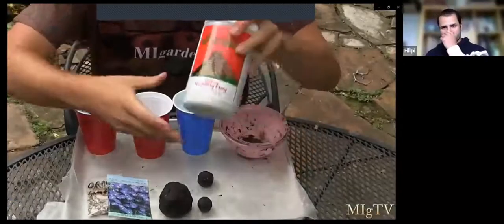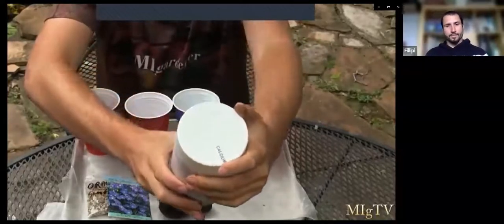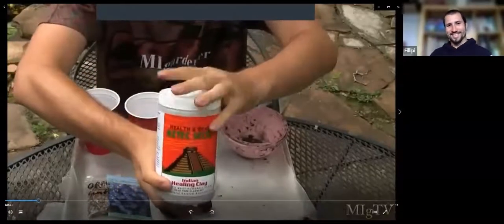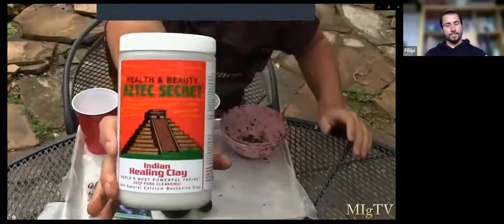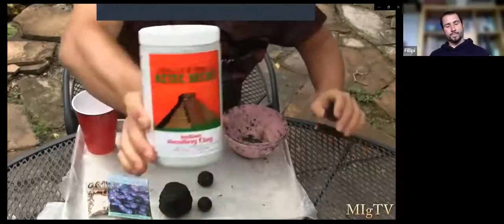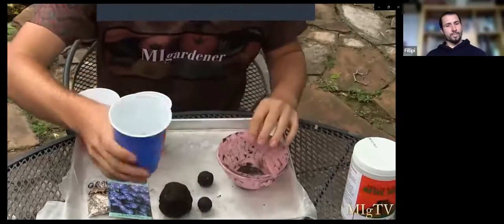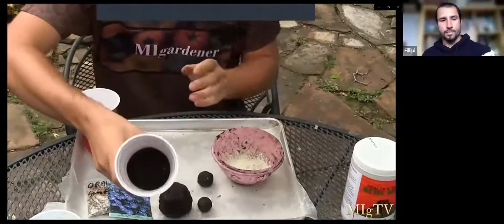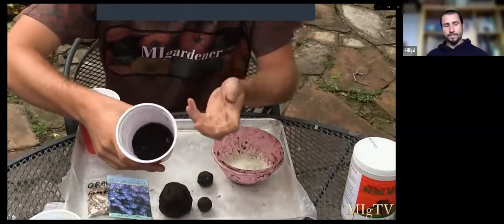This is the dry clay we are using — it's the Aztec Secret health and beauty clay, literally just a dry bentonite clay. We got it from Whole Foods for about ten dollars, and this huge jar is going to make a ton of seed bombs. You can obviously also use it as a facial clay mask as a bonus. We have a cup of five teaspoons of bentonite clay — put that right in there. Then you have five teaspoons of your worm castings, compost, or anything that works as an organic soil base to add to the clay.